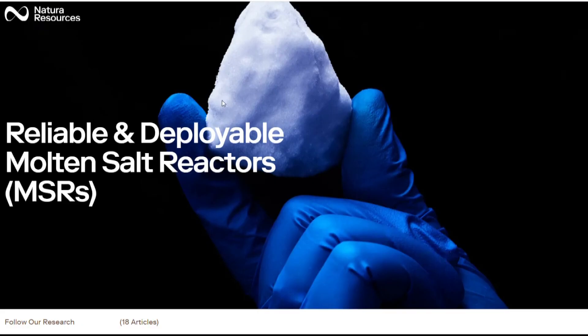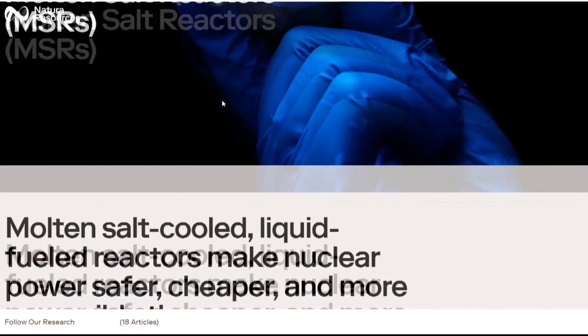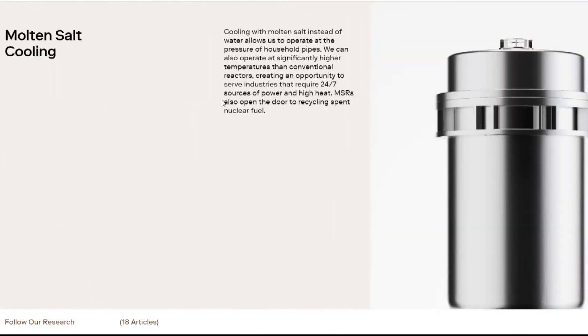A partnership between them and nuclear energy company Natura Resources aims to deploy liquid-fueled molten salt reactors in order to do that. So what we're discussing right now is building a reactor in the Permian Basin that's going to provide sources of energy for water treatment facilities in the Permian Basin, as well as any other end users, depending on the size and scope of that reactor, being able to supply other end users in that region.